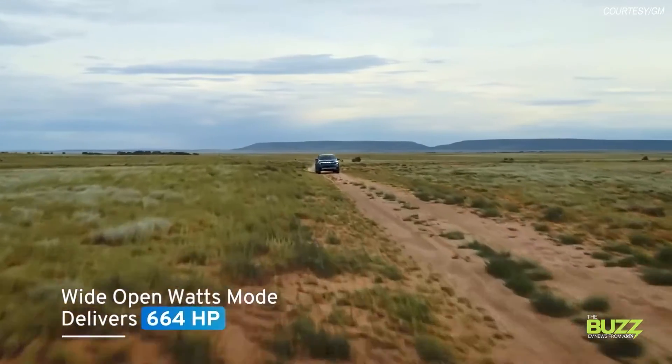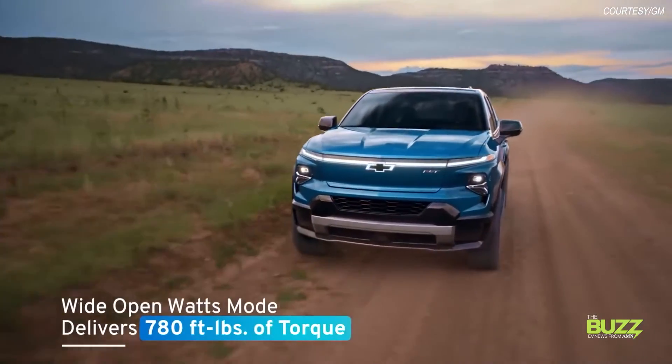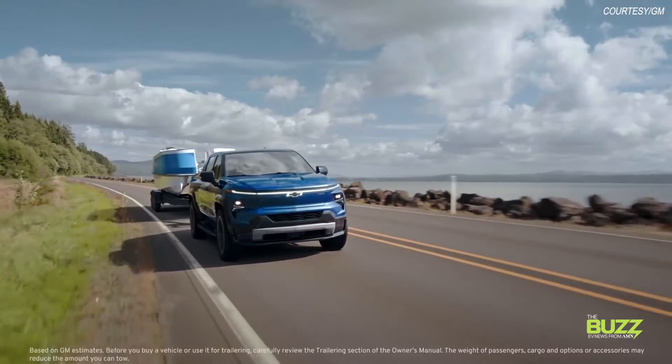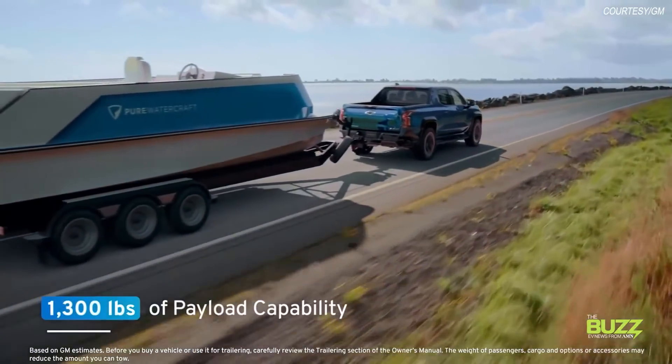The RST offers up to 664 horsepower and will put out 780 pound-feet of torque in available max power mode. GM believes the truck will go 0-60 in less than 4.5 seconds, and the RST features up to 10,000 pounds of maximum trailering with up to 1,300 pounds of payload.